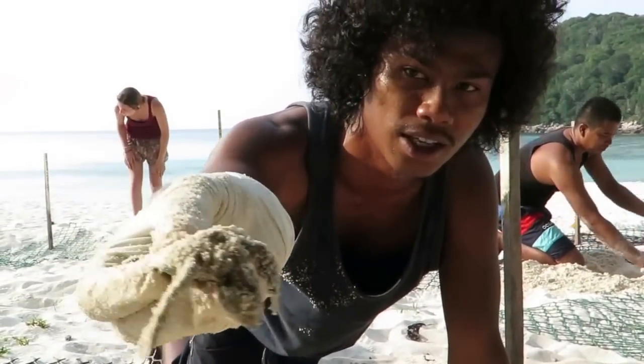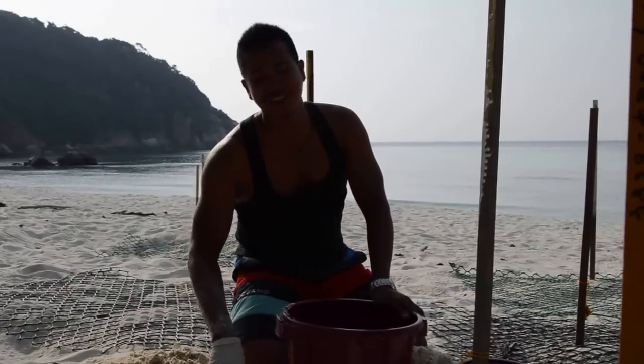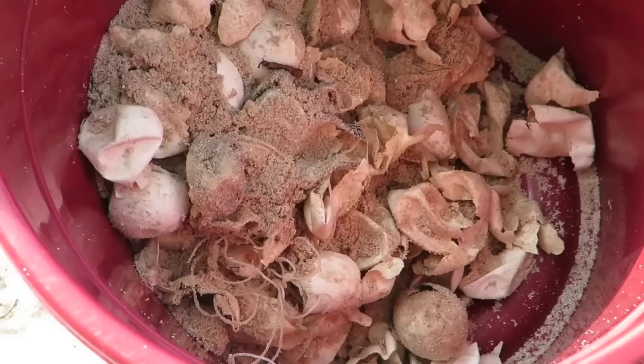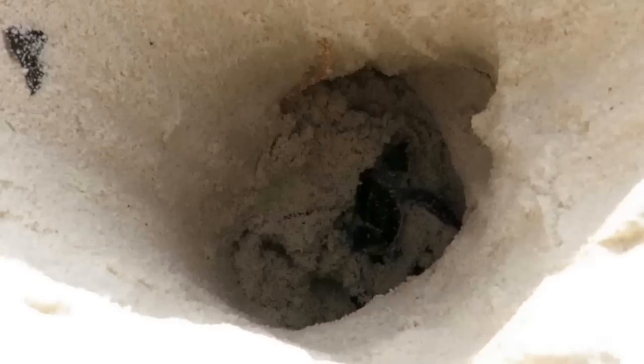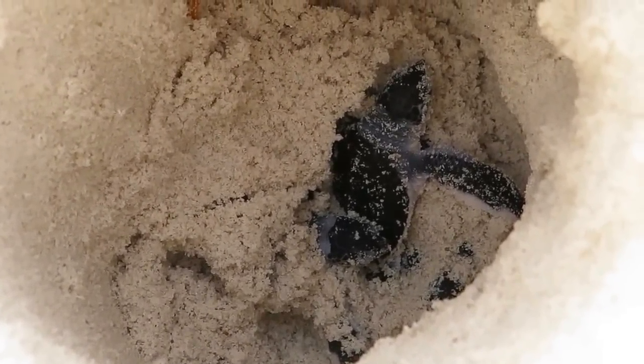Attack by crab — you can see here at the neck. Counting the empty eggs here. They want to know how many empty eggs there are here. Hatching success. Yeah, hatching success.